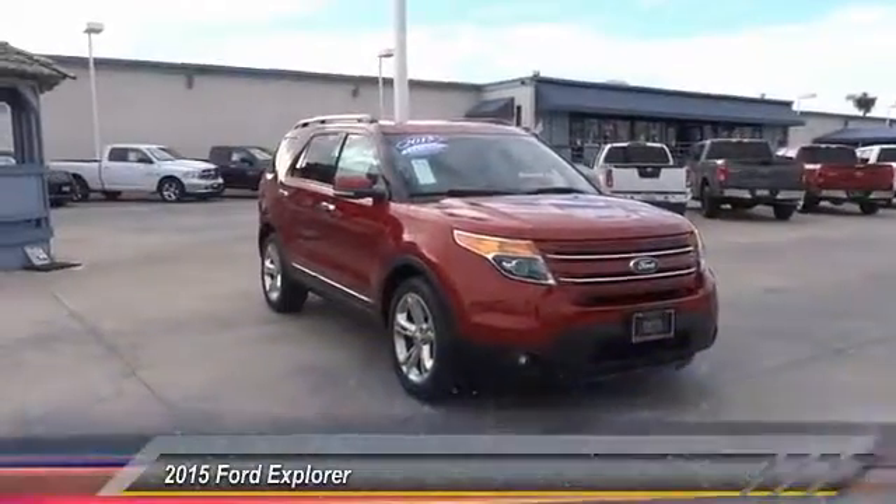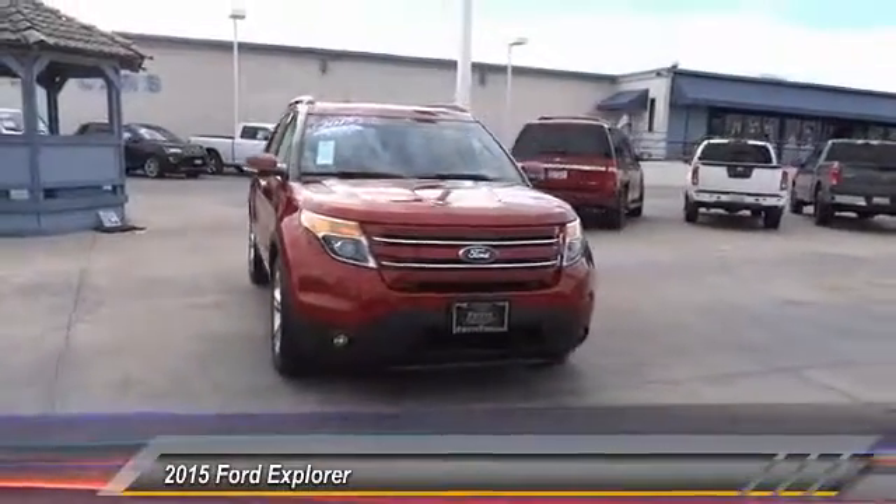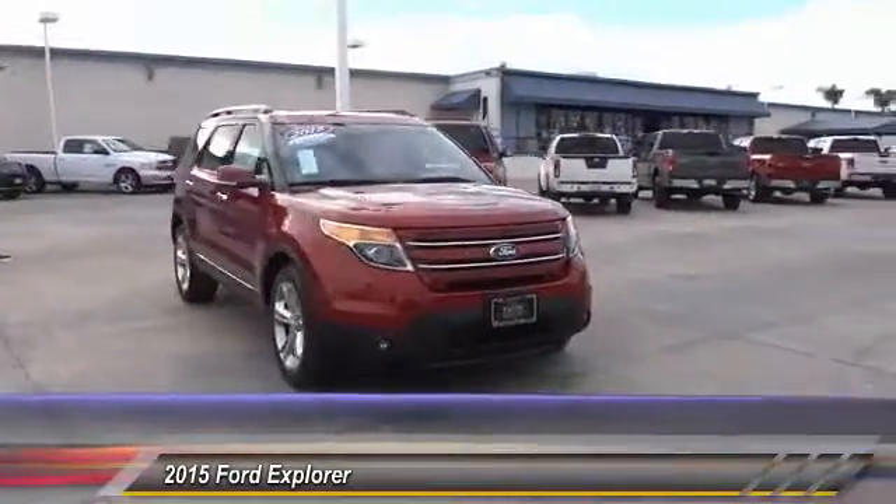The 2015 Explorer. You've got a lot of capabilities to call on in a Ford Explorer. Don't underestimate your choices.